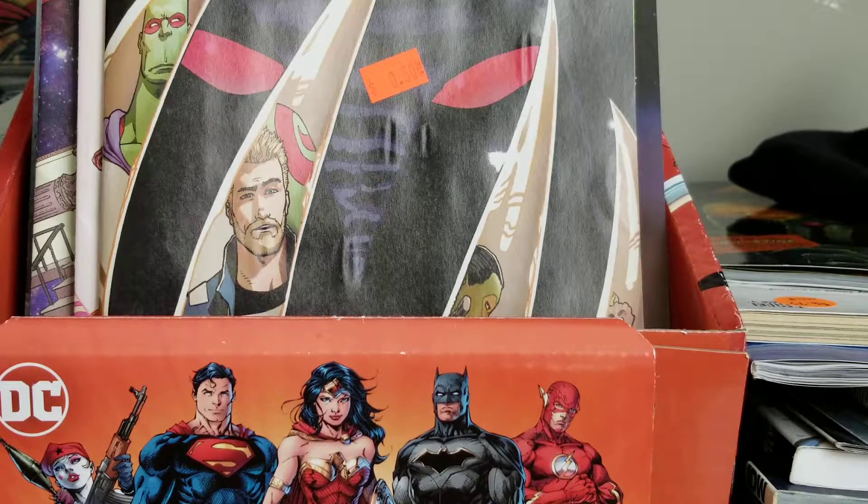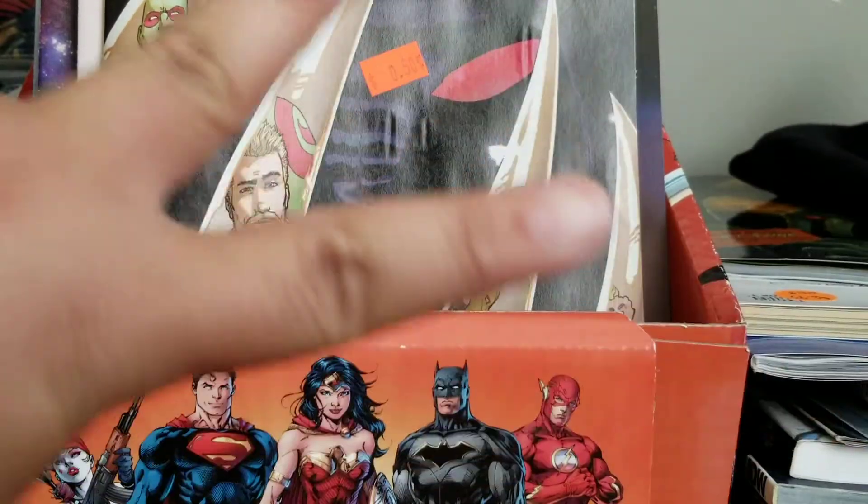I did make a haul video about Record Store Day 2018, so if you guys want to watch that, there's a lot of comics too because I went to comic slash record stores and then just one regular record store — which is actually the one where I went today. Cool stuff, alright guys, that's the end of the video, peace out.